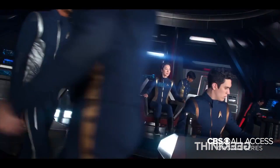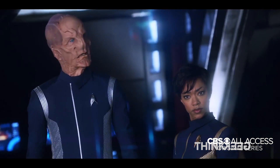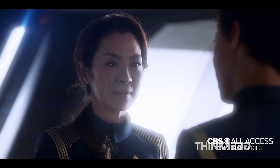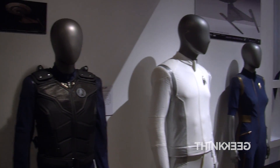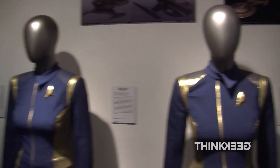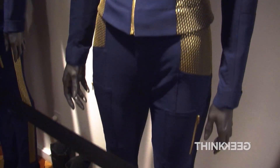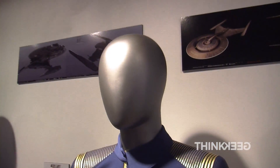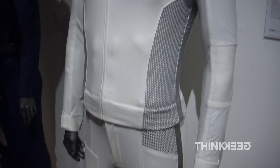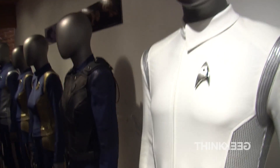This two-piece Starfleet duty uniform is worn by First Officer Michael Burnham, played by Sonequa Martin-Green, aboard the USS Shenzhou. The gold side compression panels and delta shield pattern signifies an officer in Starfleet's command division, as well as the command star's insignia on the Starfleet badge. The fabric for the Starfleet duty uniforms is dyed in a custom navy blue in Switzerland, and then cut and built in Toronto by the Star Trek Discovery costume team under the direction of costume designer Gersha Phillips.